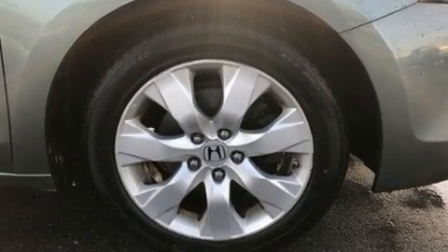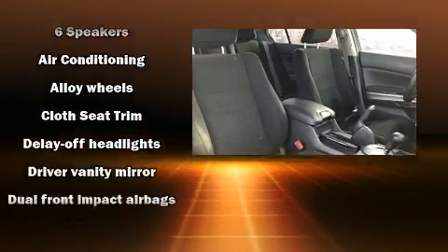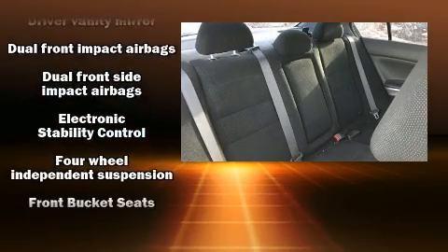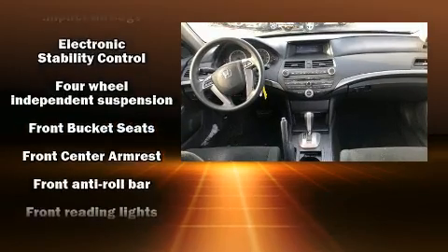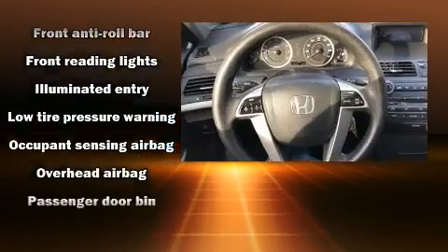Honda ensures the safety and security of its passengers with equipment such as dual front impact airbags, front side impact airbags, traction control, brake assist, anti-whiplash front head restraint, a security system, and four-wheel disc brakes with ABS.